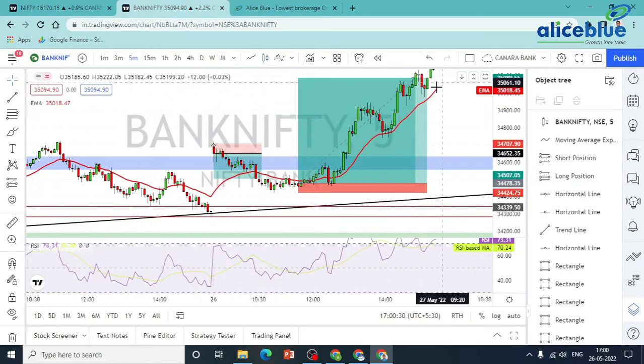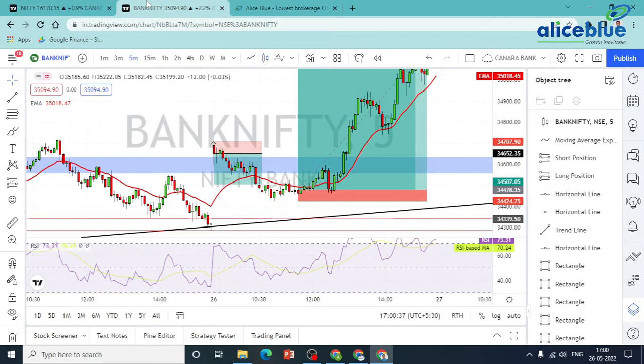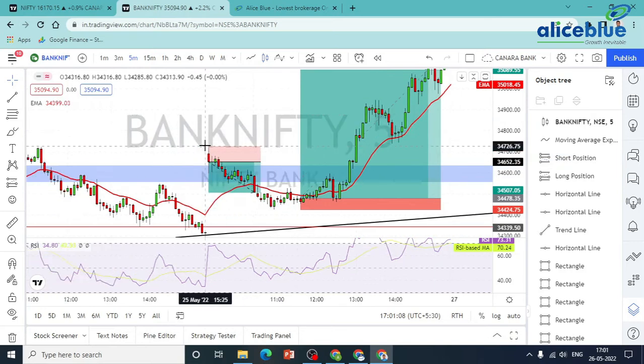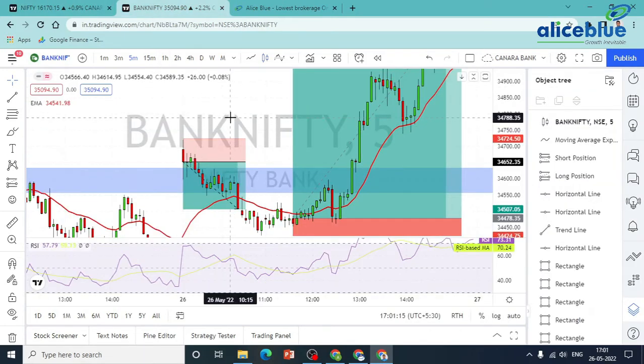Bank Nifty: because of Nifty's weakness, we have a rejection of Bank Nifty. Nifty is weak and Bank Nifty is the same — both are weak. We enter the session with a trade. The first candle is closing; for 5 minutes, we enter the trade as well, because Nifty is weak. Nifty rejection — we go to Bank Nifty and enter.